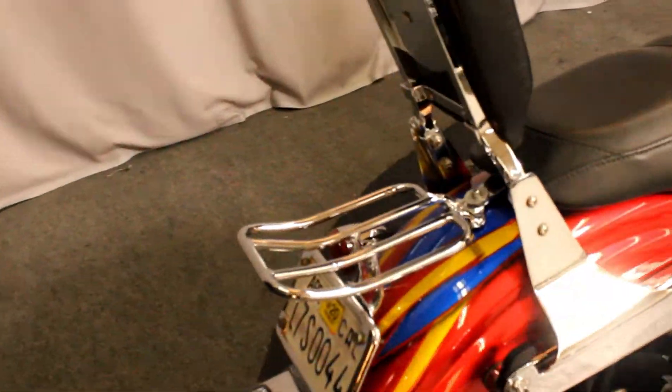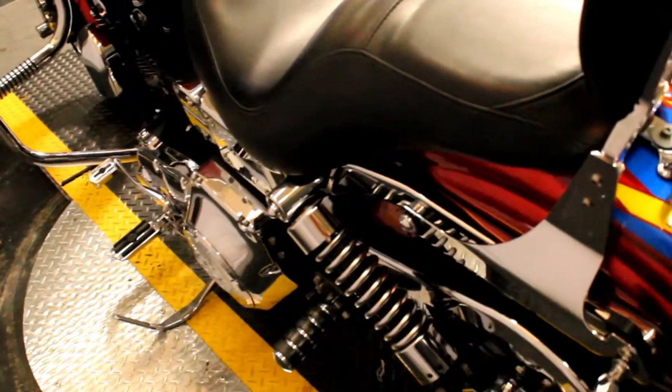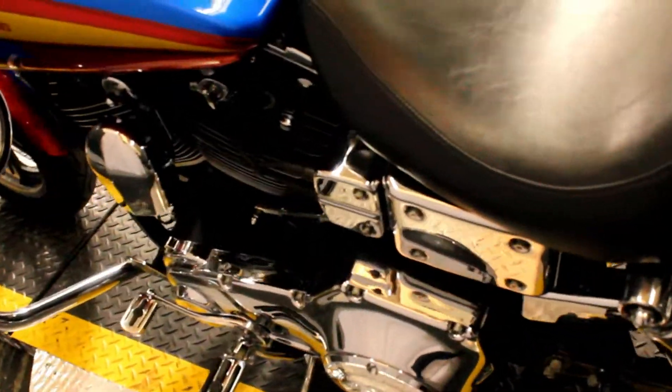This bike comes equipped with a passenger backrest, a luggage rack, a detachable windshield, an engine guard, and more.